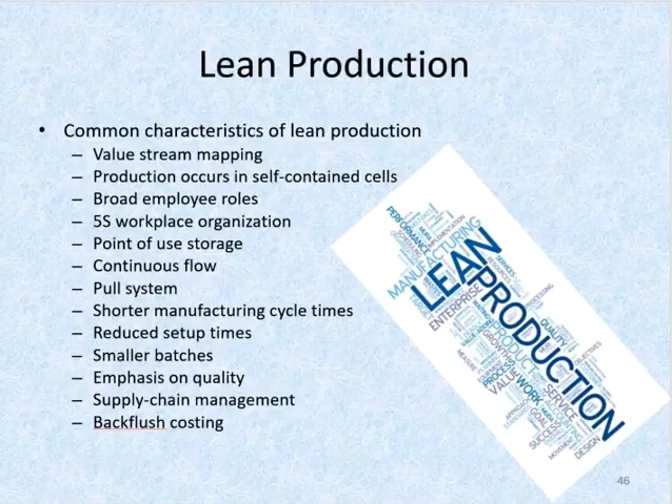Then we have production which occurs in self-contained cells. One of the first ways many companies identify on their current state VSM is a waste of time — transportation and movement that occurs as a result of poor plant or office layout. Self-contained production cells minimize the time and cost involved with physically moving parts across the factory to other departments.